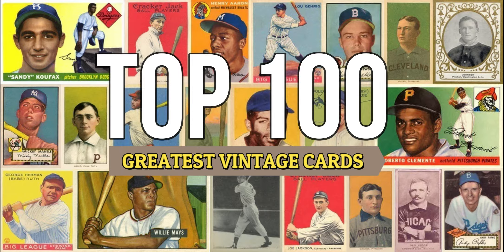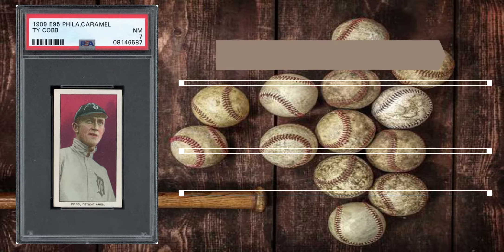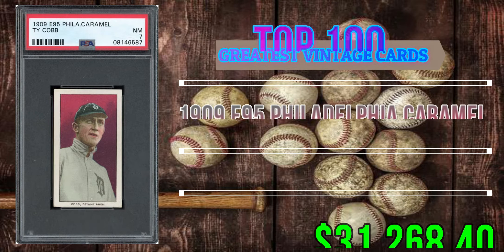I'm going to do one card a week, give you a little bit of information about it, eventually get into an official ranking and do all 100 of them at some point. But let's get straight into it — today we have the 1909 E95 Philadelphia Caramel Ty Cobb.